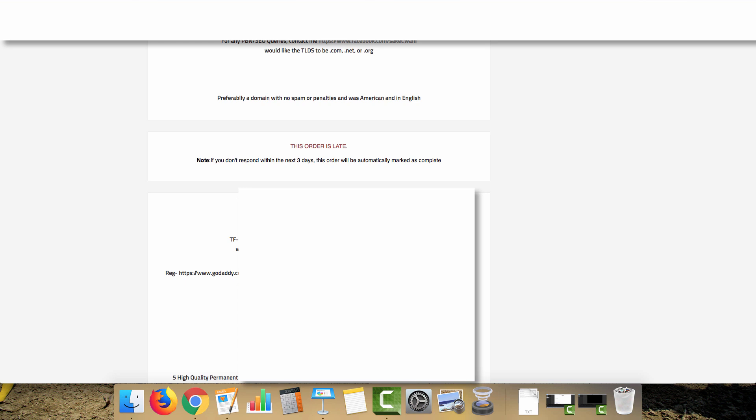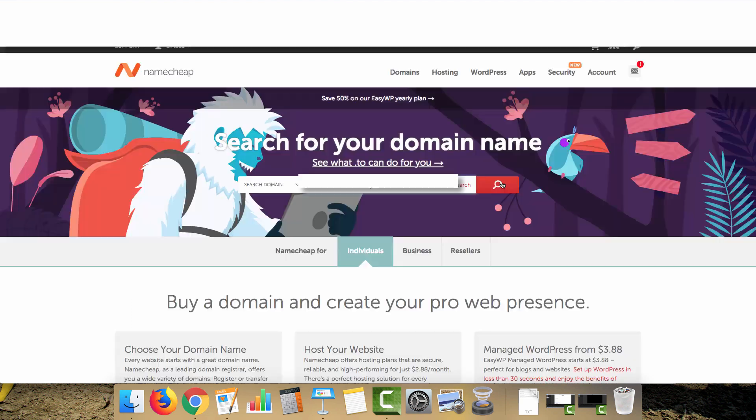The domain is blurred out here because I'm going to be using it on a client site. Basically you'll copy your domain name and hop over to Namecheap, enter the domain, and follow the same process from the earlier video about getting your domain registered and getting hosting. The only thing different about this PBN domain is it has existing metrics as an expired domain.